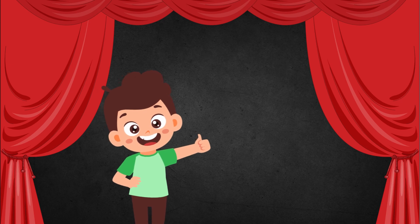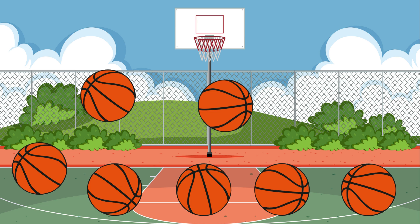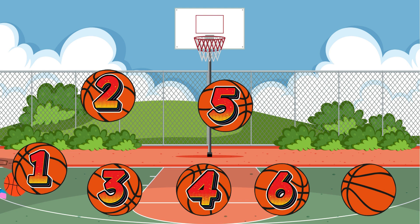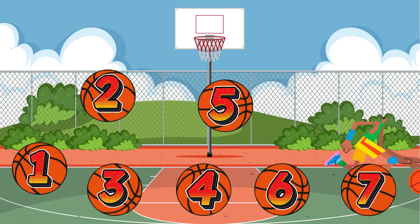Today we shall start with number 8. Let us count these balls. 1, 2, 3, 4, 5, 6, 7. 7 balls.